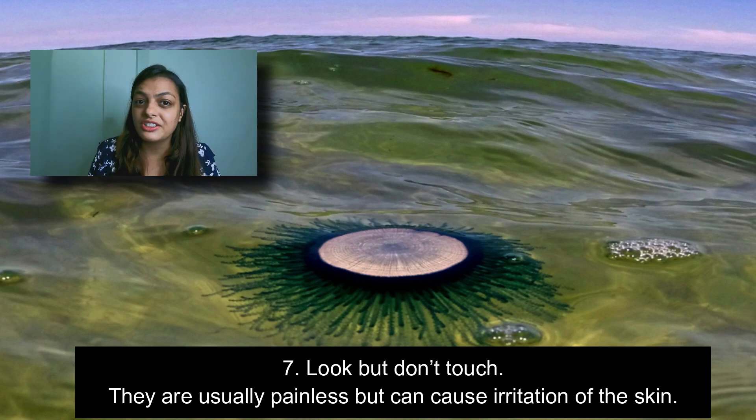The seventh and most important fact about the blue button jellyfish: if you ever come across this kind of creature, do not touch it. It is usually painless but it can cause some kind of irritation on your skin.